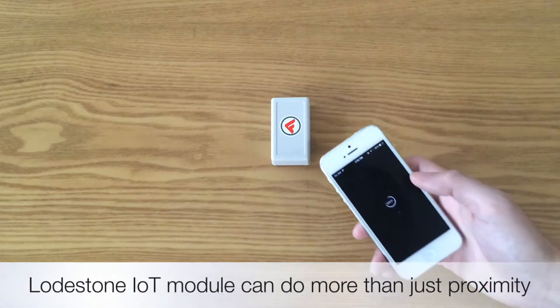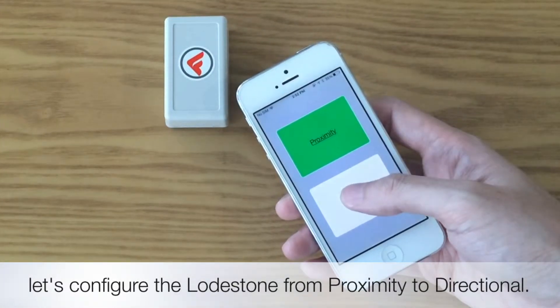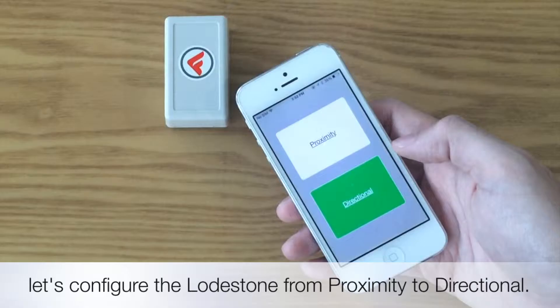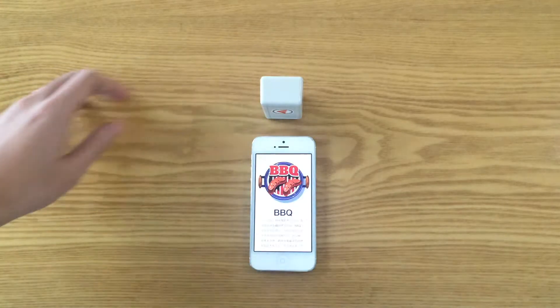Lodestone IoT module can do more than just proximity. Let's configure the Lodestone from proximity to directional. This pointing feature is powered by FlyingCodes technology.